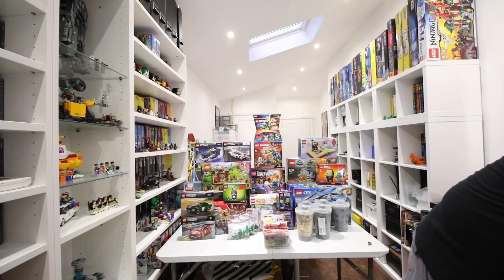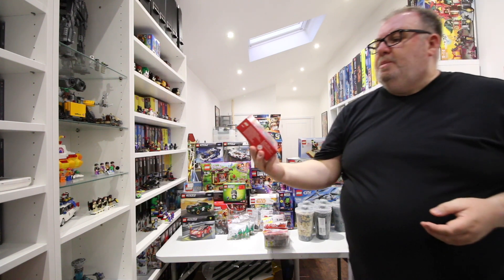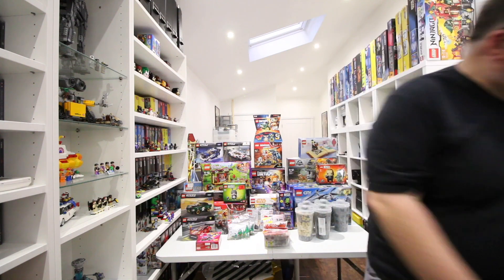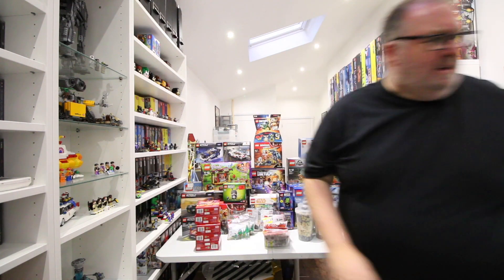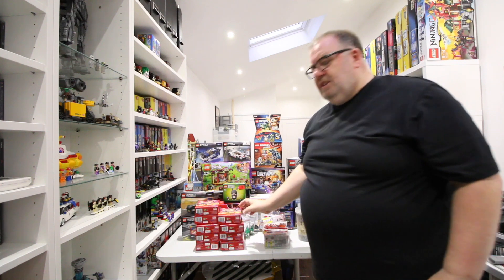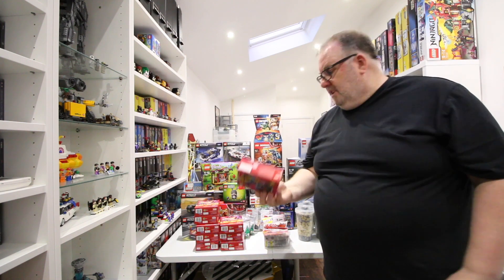Also picked up set 76090 - picked up a few of those, five plus another four, so nine in total. Again one of those for myself and the rest for my BrickLink store.